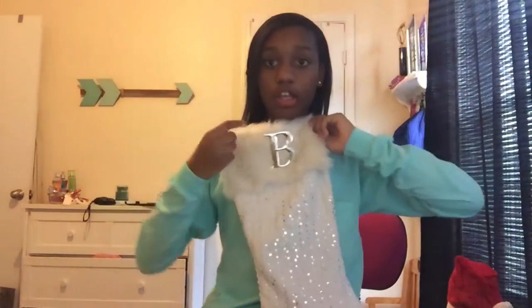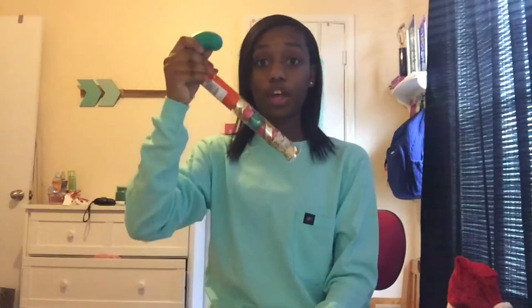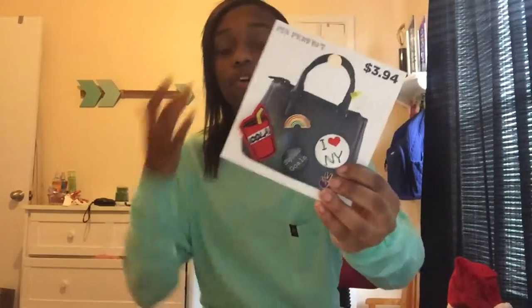This is my stocking — it has LB on it. I got this Reese's candy cane and it's super fun and chocolatey and Reese's-y. I also got these pins and you can put them on your bag or wherever you want. They're super cute — it has like Coca-Cola and stuff like that.